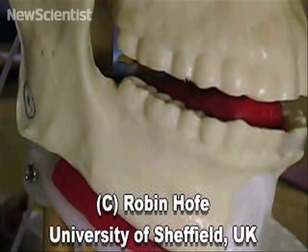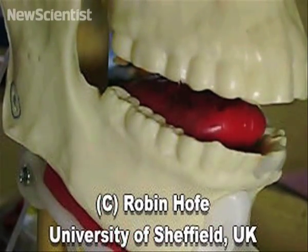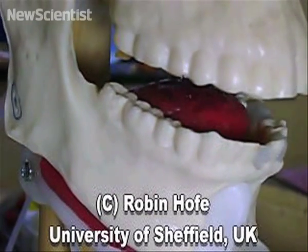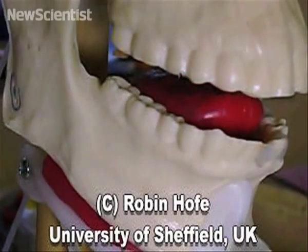Motors inside the tongue are attached to fiber meshes that move like real muscles. Researchers created Anton to help them better understand how a mouth produces sounds without having to embed electrodes in people's tongues.